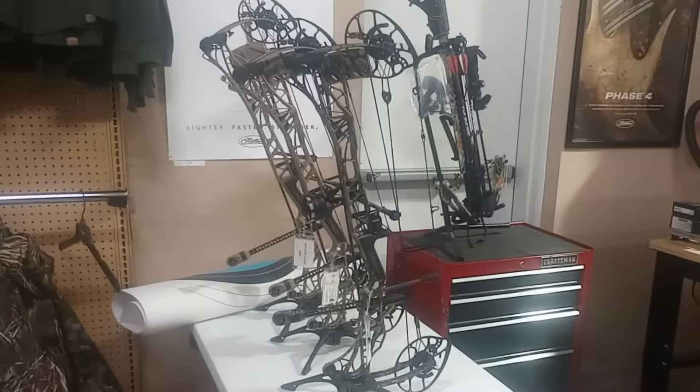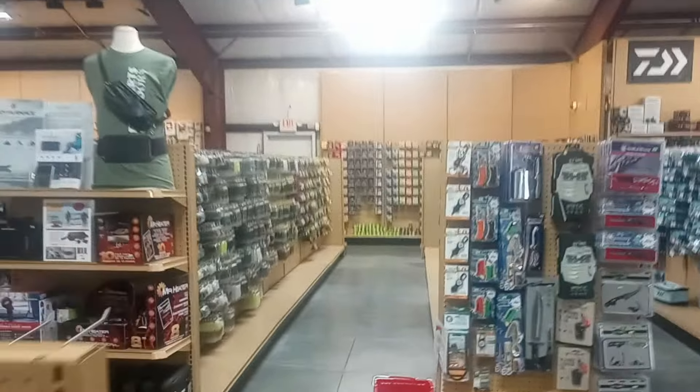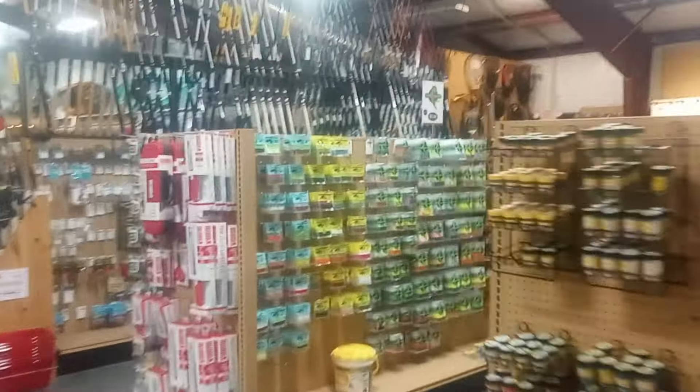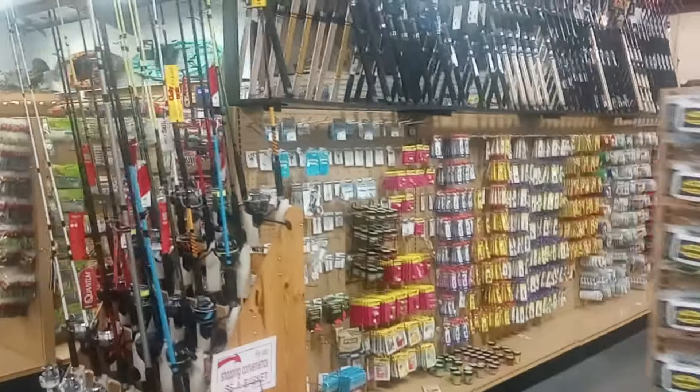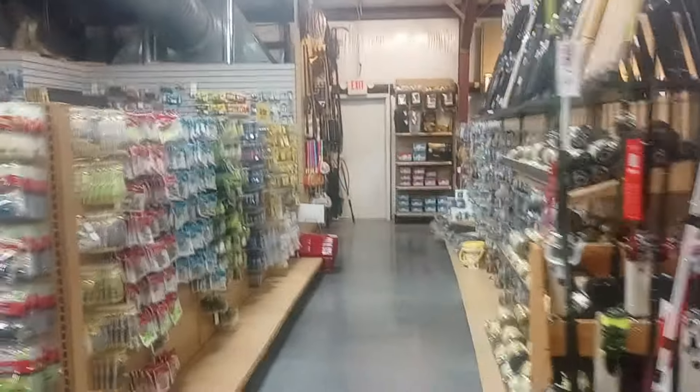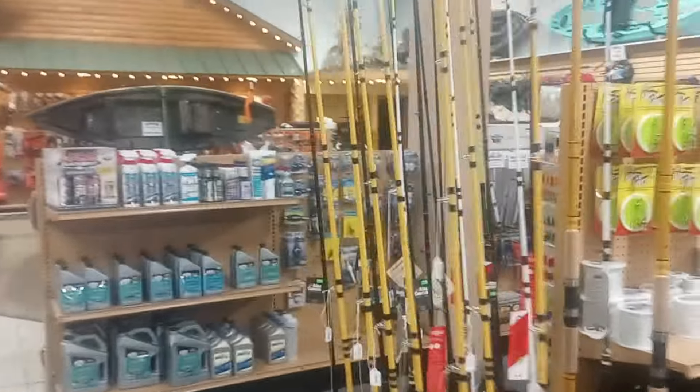Going on around here, they've got boots, black powder — anything you're going to need for the outdoors. We're going to walk in the back of the store and show you around a little bit. They've just got aisle after aisle after aisle, and their prices are very reasonable here. So there's no reason to go anywhere else. They've got any kind of rod you're going to need, dip nets — they don't leave any stones unturned.